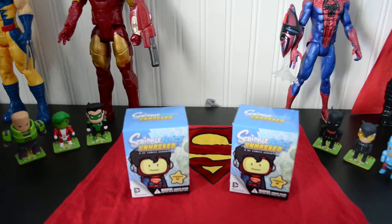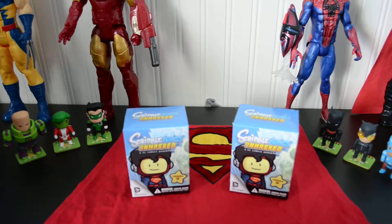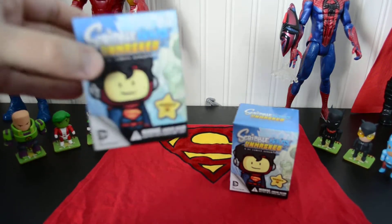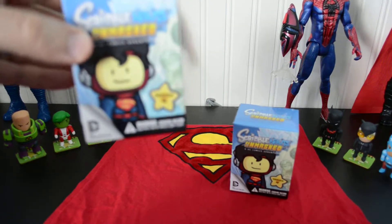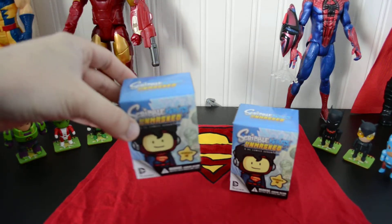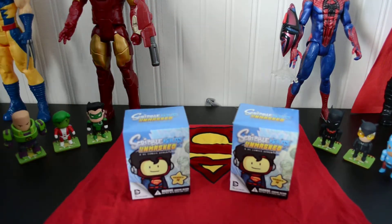We're going to open some Scribblenauts Unmasked blind boxes today. I have Blake here with me. These I believe are Series 4 — can't really make that out because we have a bad camera — but we're going to open two of them.